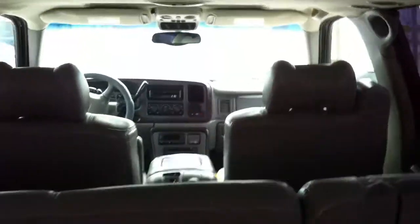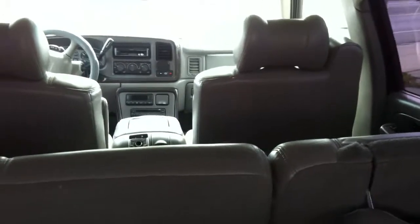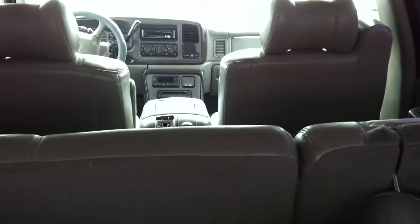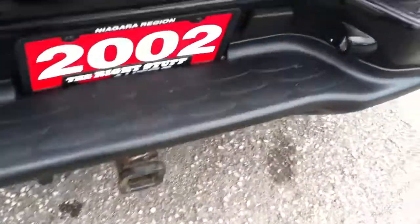There's an extra set of seats in the back, for a total of seven passengers. It does have a CD player, AM/FM radio, sunroof, and an OEM tow package. Note: this one does not have the DVD player.